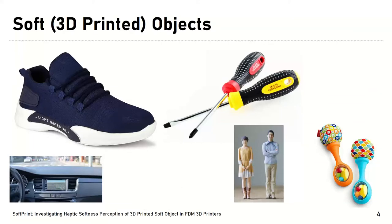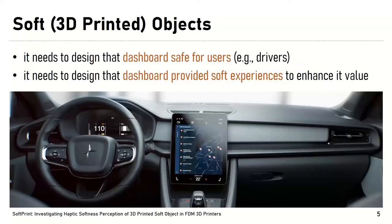Several commercial products usually combine multiple materials together to create different softness sensations, to ensure luxury, functional, or safety purposes. For example, the car industry might need to design a dashboard that is safe for the user, so that it looks great and hard enough — but at the same time, it must provide an interaction experience that requires the dashboard to feel soft when the user touches it.